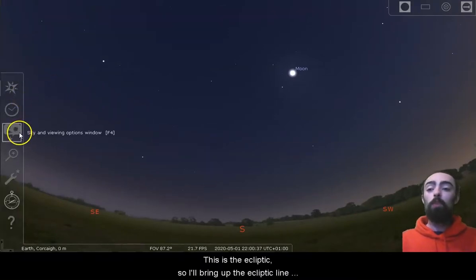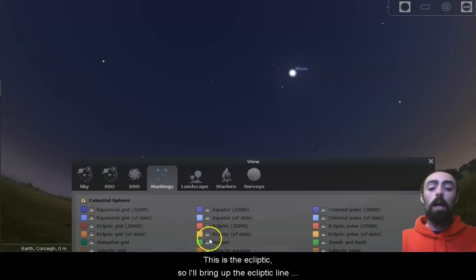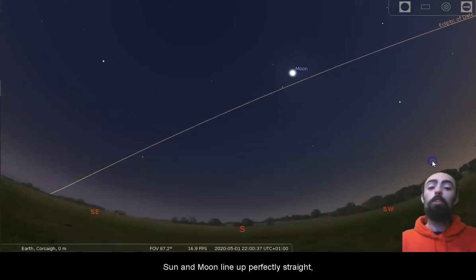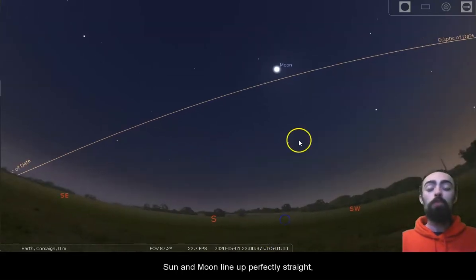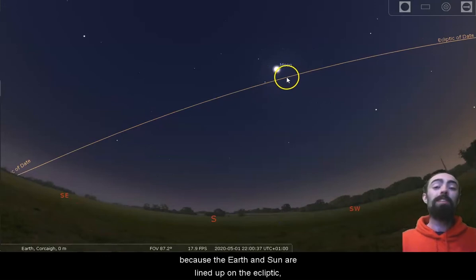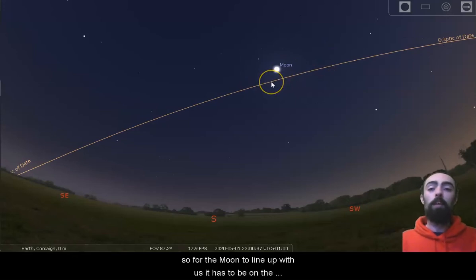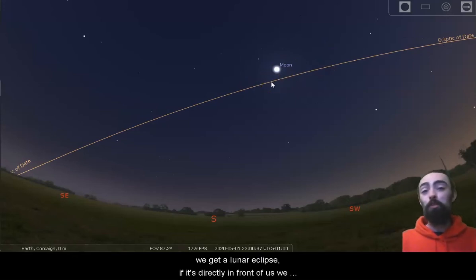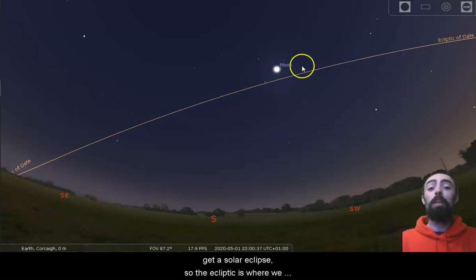This is the ecliptic, so I'll bring up the ecliptic line. We call it the ecliptic because if the Earth, Sun and Moon line up perfectly straight, the Moon will be on the ecliptic because the Earth and Sun are lined up on the ecliptic. So for the Moon to line up with us, it has to be on the ecliptic as well. And if the Moon is directly behind us, we get a lunar eclipse. If it's directly in front of us, we get a solar eclipse. So the ecliptic is where we see eclipses.